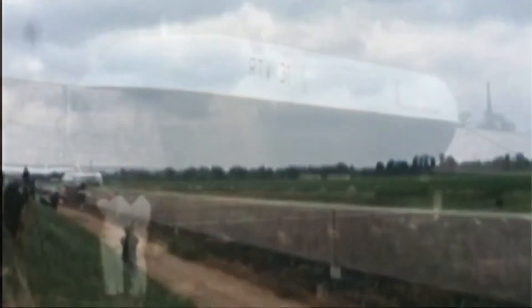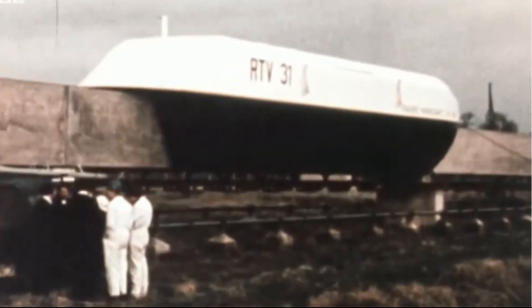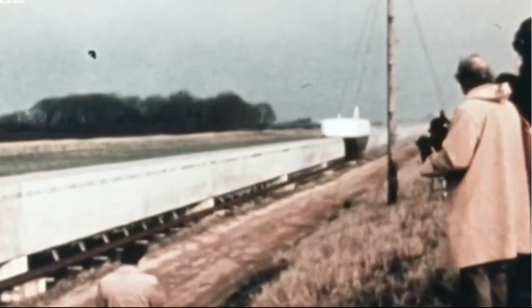The Tracked Hovercraft was an experimental high-speed train developed in the UK during the 1960s and early 1970s. It combined two cutting-edge technologies: the air cushion lift of a hovercraft and a linear induction motor, which would propel the vehicle along a specially constructed concrete guideway without any physical contact. No wheels, no steel rails, just pure levitation and magnetic propulsion.